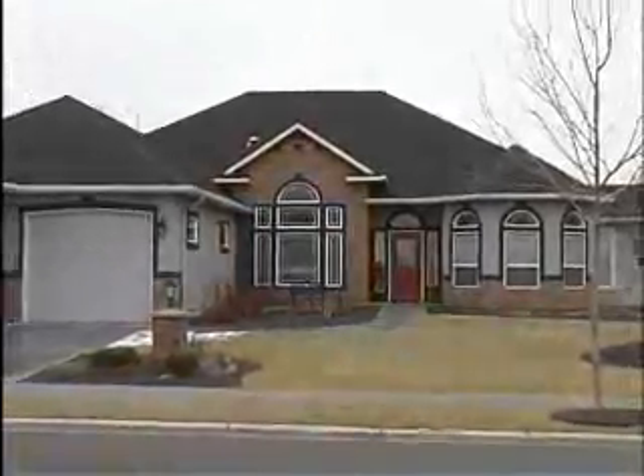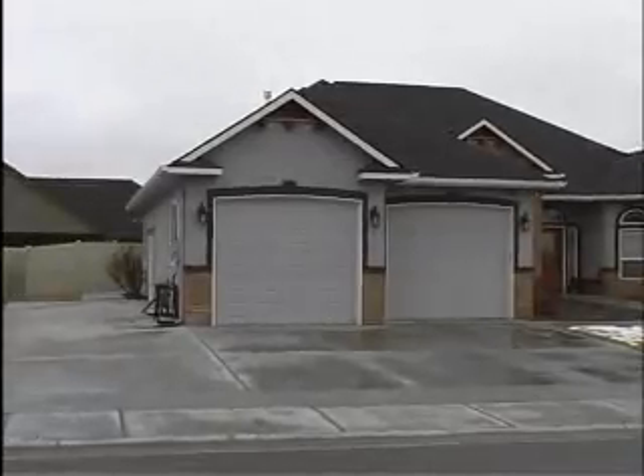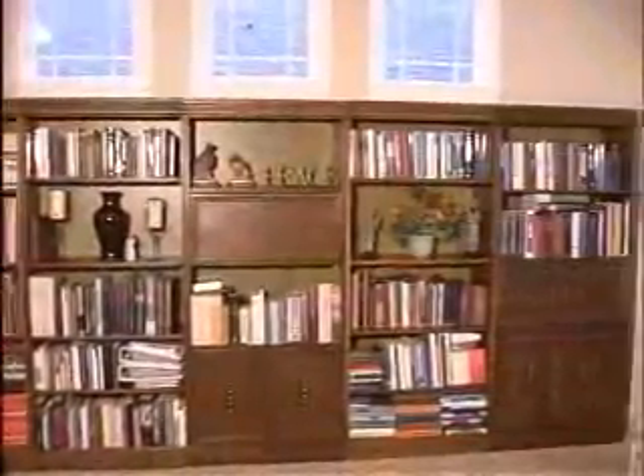Check out this custom-built home in a premier community. Sitting on a large lot, there's ample room for RV parking and all your toys. Built in 2008, this over 2,350-square-foot home is better than new and offers lots of upgrades.